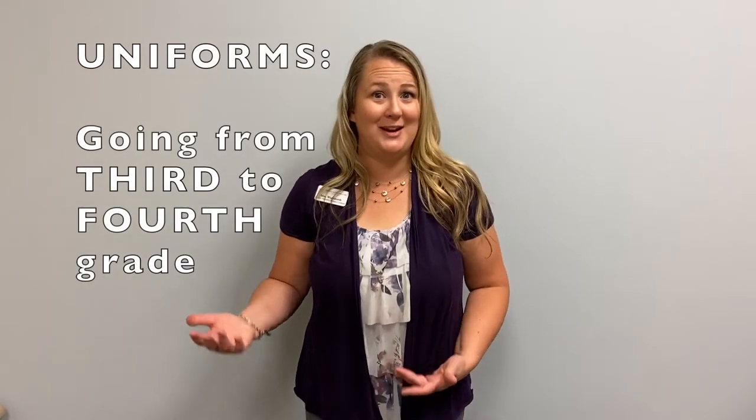Hello students, I'm Mrs. Wadsworth with Character Development. If you're watching this video, that means you're a third grade student going into fourth grade next year. I want to make sure you know all the ways that your uniform will be changing this year so you're ready to start in our upper grades.